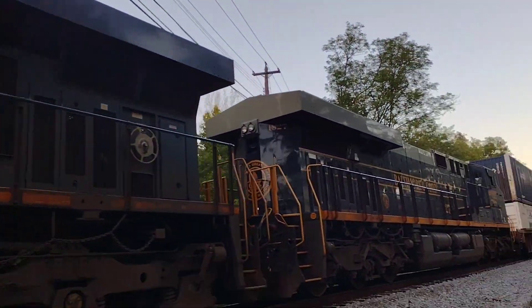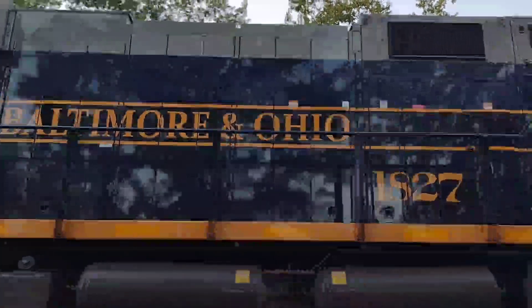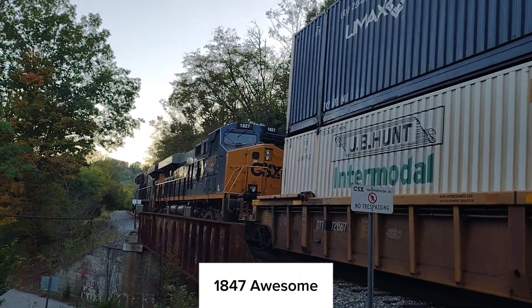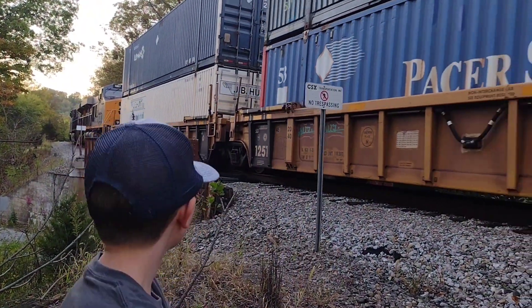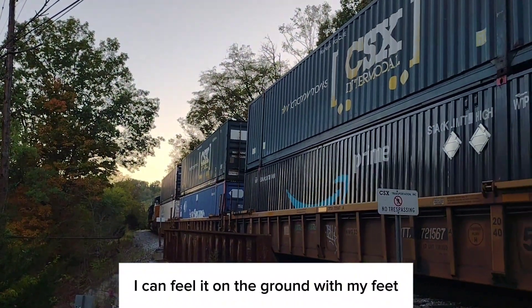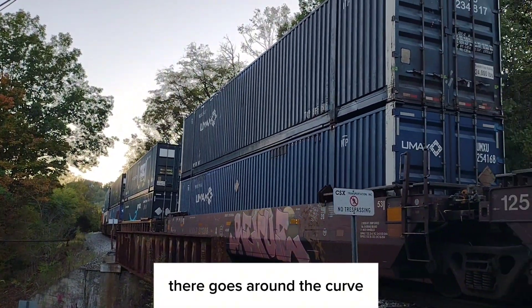There it is! Homeborn Ohio! Homeborn Ohio 18! 1847! Awesome! That is it! This thing is going slow, but I can feel it on the ground with my feet rumbling. Awesome! There it goes around the curve.